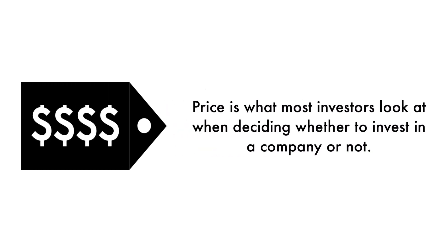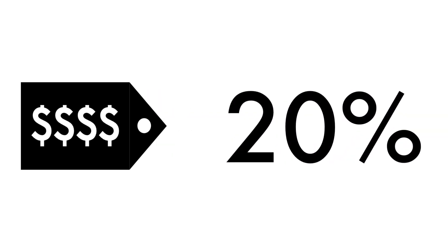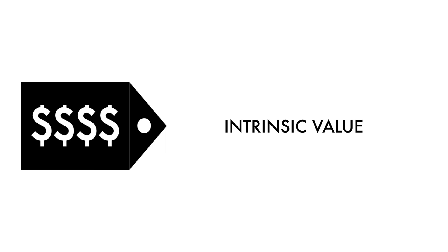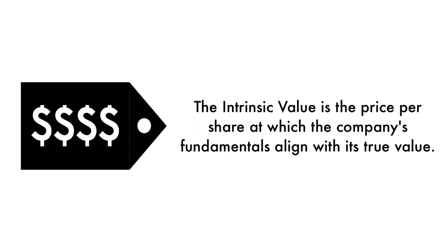Finally, let's look at the company's price. Price is what most investors look at when deciding whether to invest in a company or not, but price per share shouldn't be the most important consideration. That's why 20% of this analysis is attributed to the company's intrinsic value. There is a reason why a company's stock is undervalued or overvalued — an undervalued stock may be undervalued because it's simply a terrible business, and the other side is true as well. The price factor is made up of only one metric. Basically, the intrinsic value is the price per share at which the company's fundamentals align with its true value when compared to its current stock price.